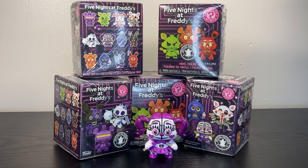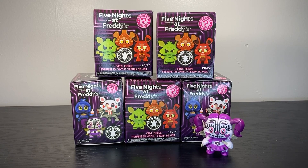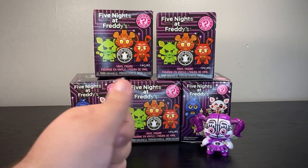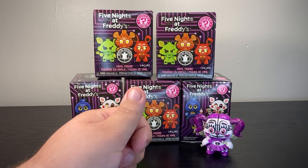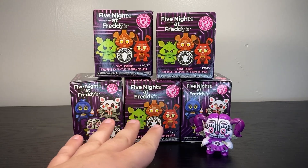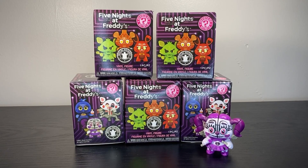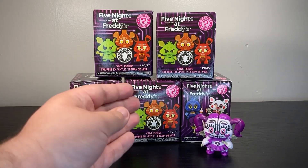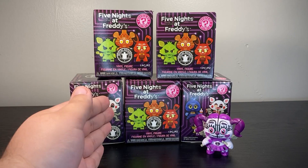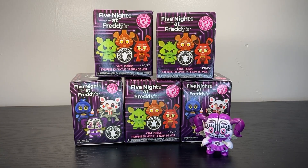Would you look at that, even more Five Nights at Freddy's blind boxes - they really pump out a lot of merchandise for this series. I've done a few of these mystery minis FNAF unboxes. The others I've looked at, I was always having to deal with whatever I could find - I got the Security Breach series, and I did the Circus World, but what I really wanted were these guys and they never showed up in my area. It feels like we jumped straight from Security Breach to Circus World, so they never popped up around Savannah.